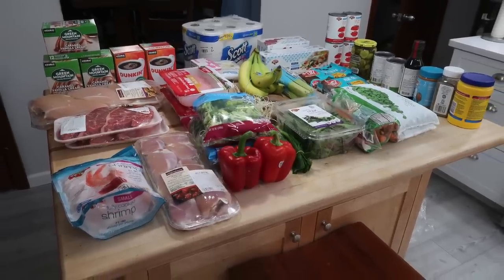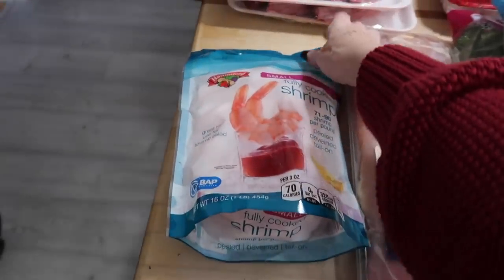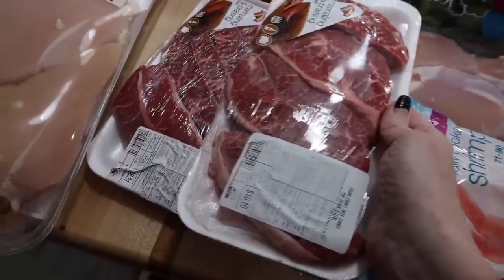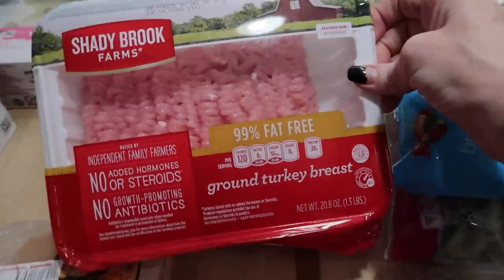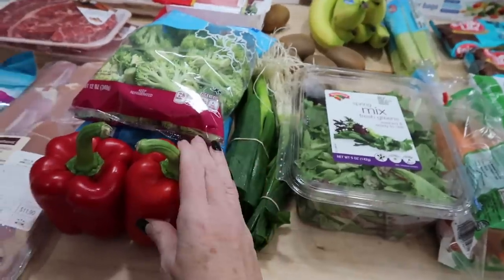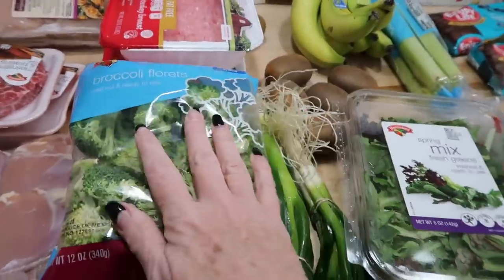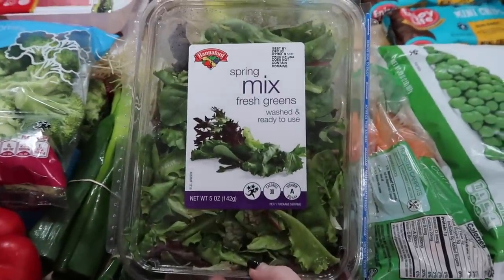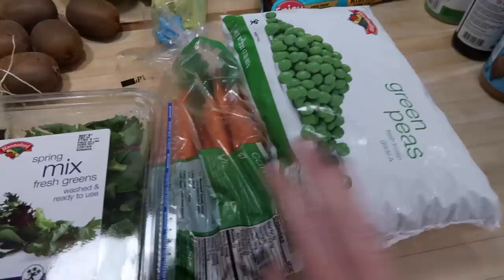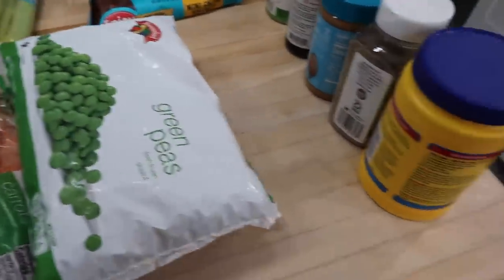I had groceries delivered this morning and there were no substitutions for meats. I got a family pack of chicken thighs, a bag of shrimp, two packages of blade sticks which I find are very versatile for just about anything, 99% fat-free ground turkey, two packages of family-sized chicken breasts. For produce I have two red bell peppers, two bunches of scallions, two bags of broccoli crowns, a box of spring mix lettuce, kiwis, bananas, celery, and carrot sticks.